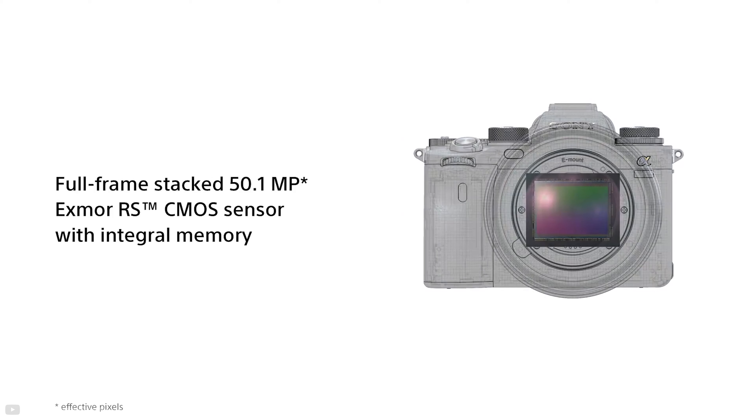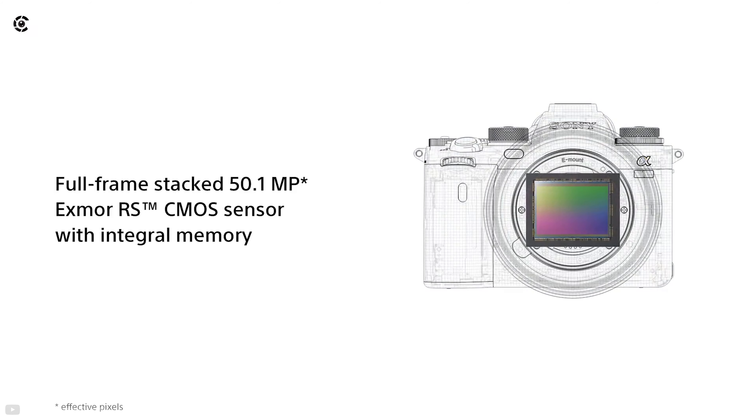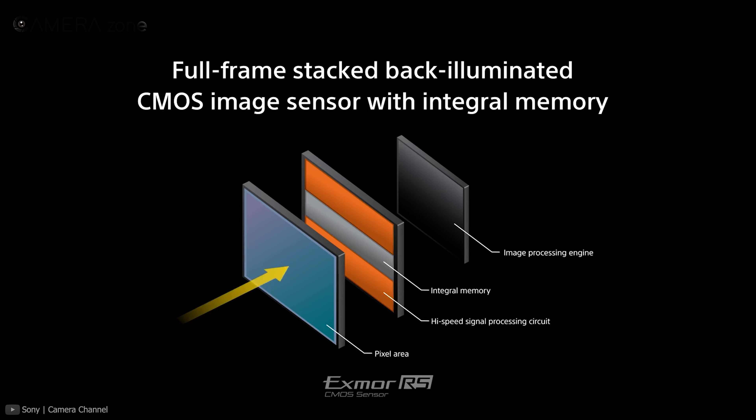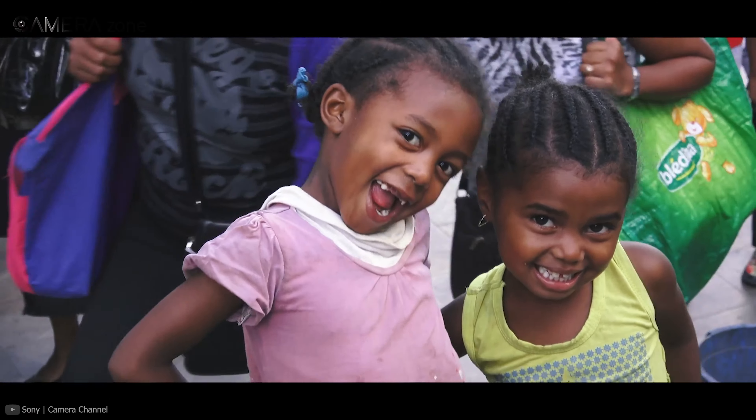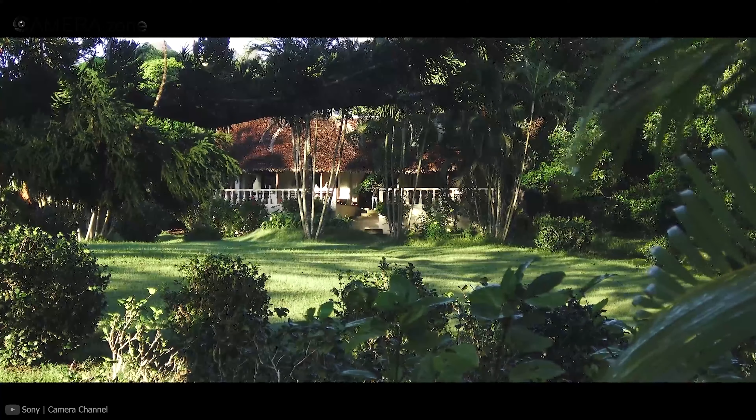The Sony Alpha 1 is equipped with a newly developed 50.1-megapixel Exmor RS full-frame sensor. The sensor is back-illuminated, which means it provides impressive low-light performance. However, a BSI sensor's response time can often be slow, so to curb this issue, this sensor has been constructed using Stacked technology, which improves the sensor's readout performance and offers high-quality footage.